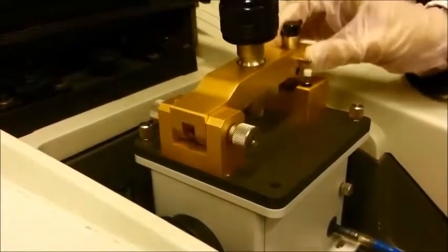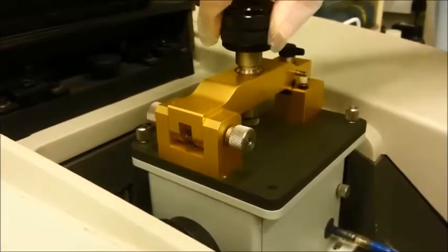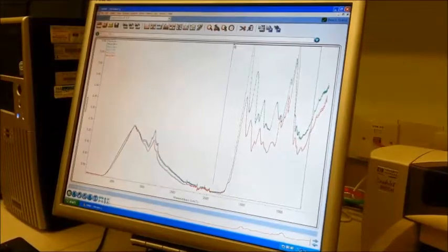This instrument can be used for complex time-resolved measurements, but it is also our instrument of choice for high-throughput analysis of food and food products. Here, the spectrometer is being used to analyse vegetable oils.